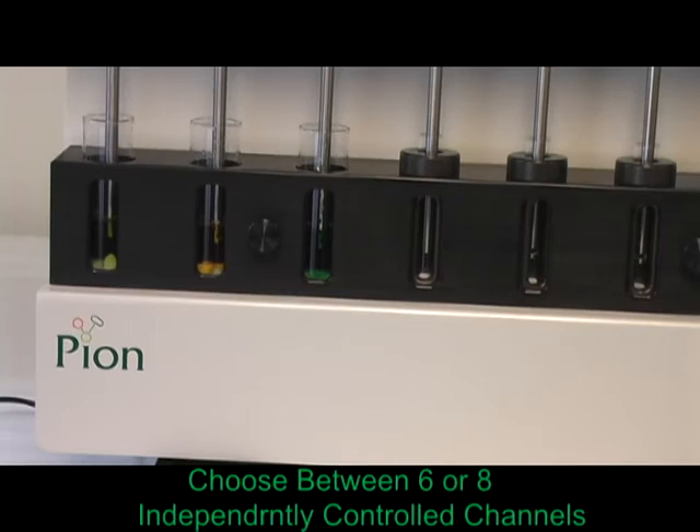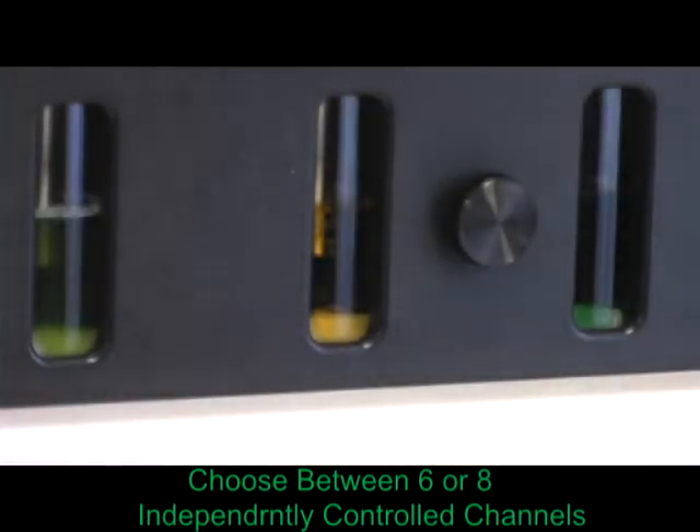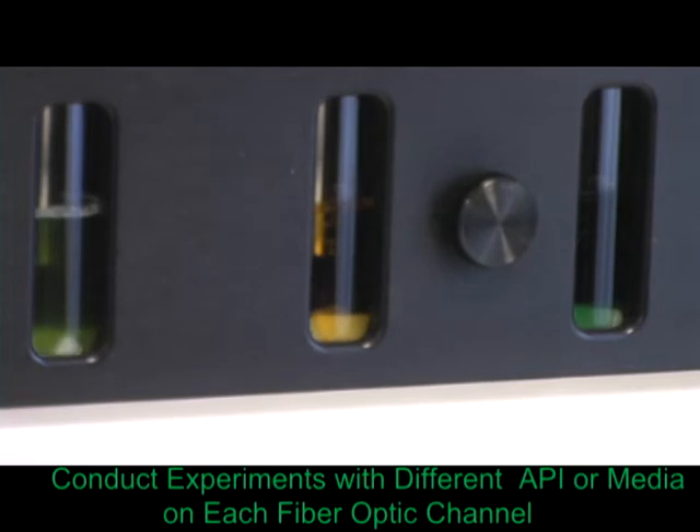Choose between six or eight channels, independently computer-controlled, and conduct experiments with entirely different API or media combinations on each fiber-optic channel.